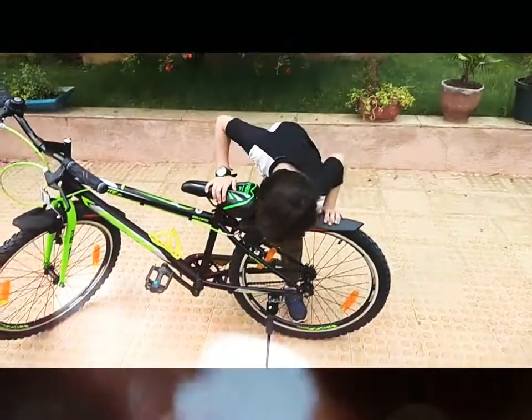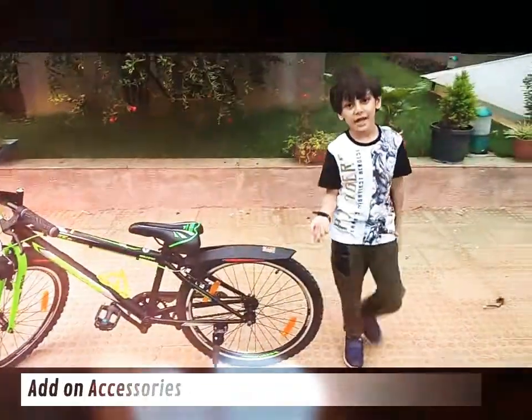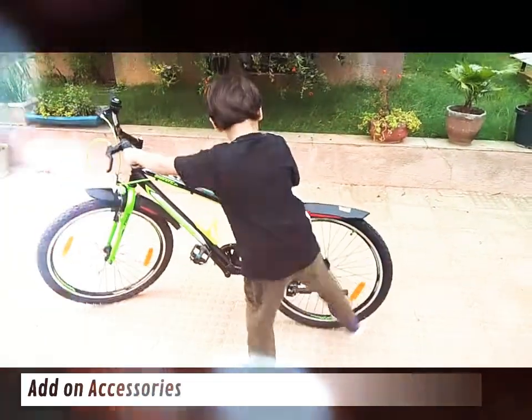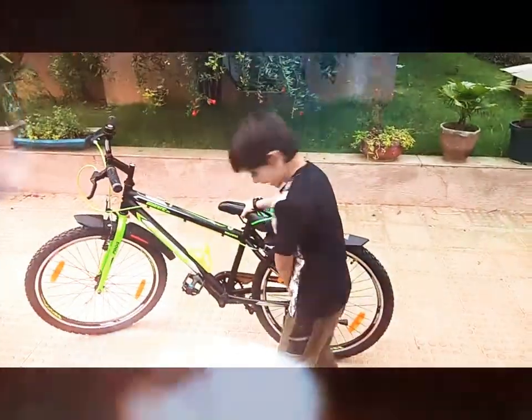And now we will talk about the stand. The stand is a support for the cycle. See? Stand.